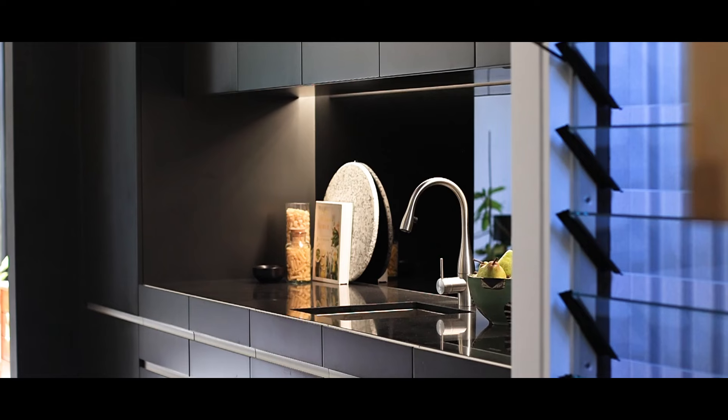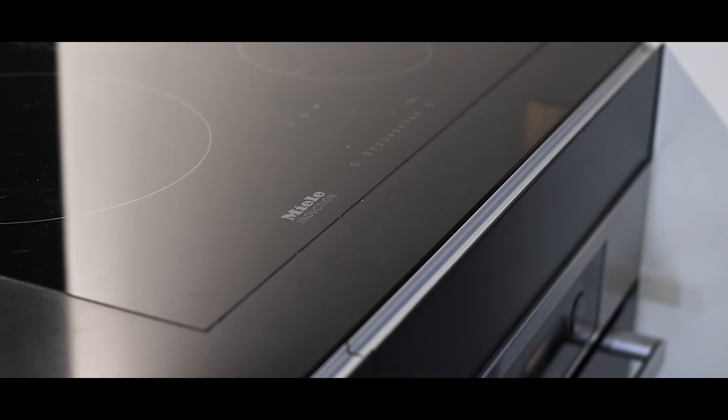The kitchen is the labour of love in this home. It's been beautifully designed with Miele appliances — we have an induction cooktop, electric oven, and an integrated dishwasher as well as fridge freezer. It flows beautifully onto the lounge area.